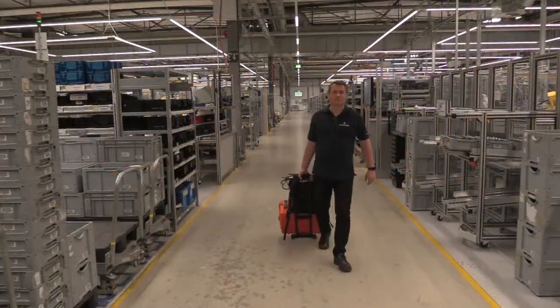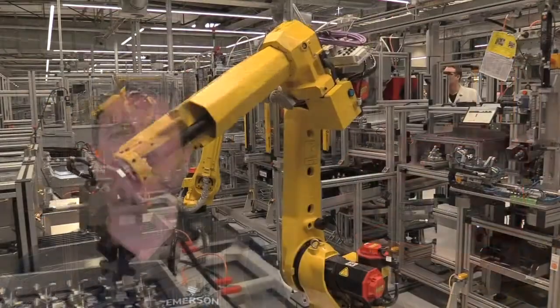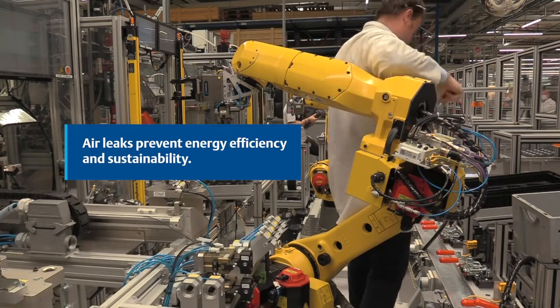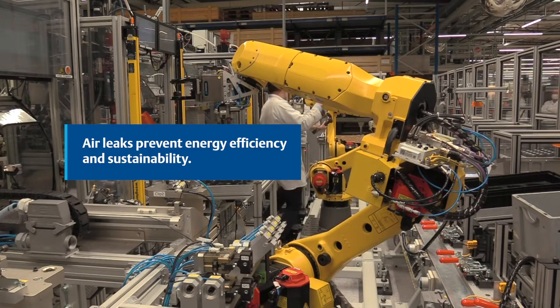Here's an example of how we bring this process into practice. Here we are at an automatic assembly line using robotic arms to put together truck products. Some typical challenges found here are air leakages, which prevent you from being energy efficient and sustainable — both of which can end up costing a lot of money over time.